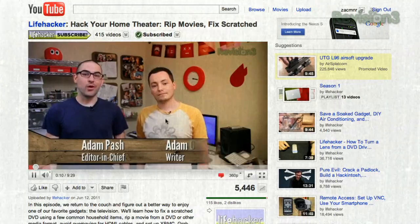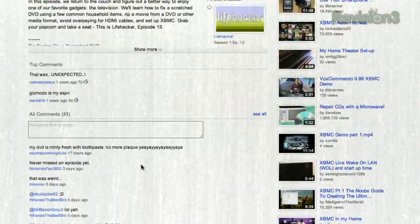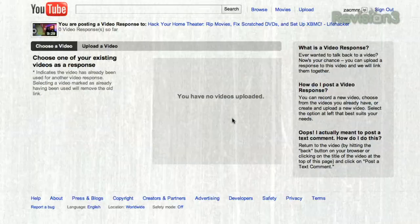Have a killer tip you'd like to submit to us? Send a reply to this video on YouTube, or send a link to show at lifehacker.com.